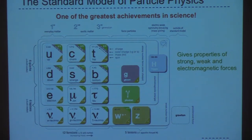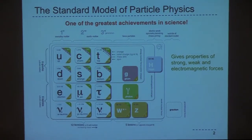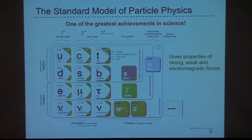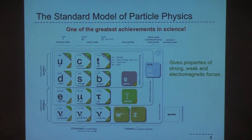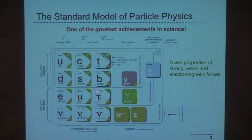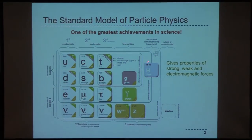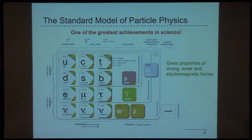Just as a brief introduction, since I assume not everyone here is a particle physicist — just to remind you, this is our table of fundamental particles that make up the standard model, where we have our quarks, our charged leptons, our neutral leptons, and the bosons, which now includes the Higgs that we discovered at the LHC back in 2012.